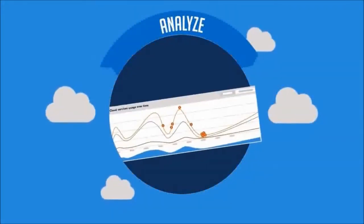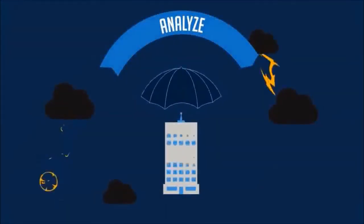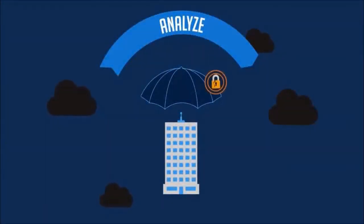Sky High's big data engine also analyzes usage to identify anomalies and protect the company from darkness in the cloud, like security breaches, compliance violations, and data leaks.